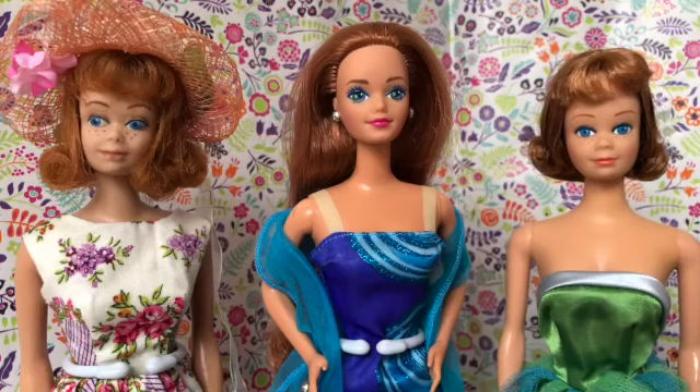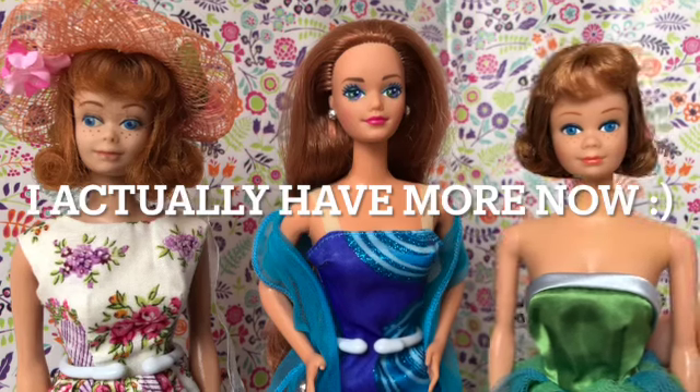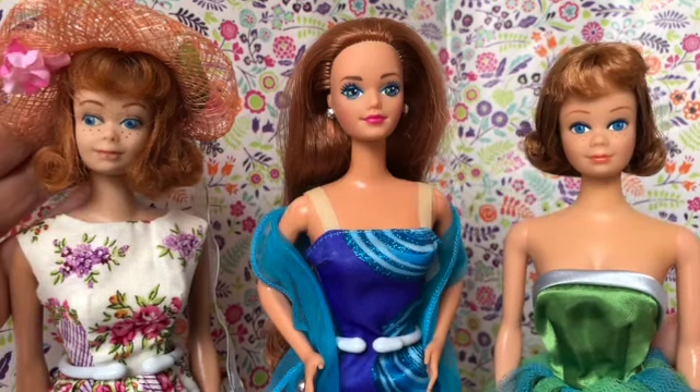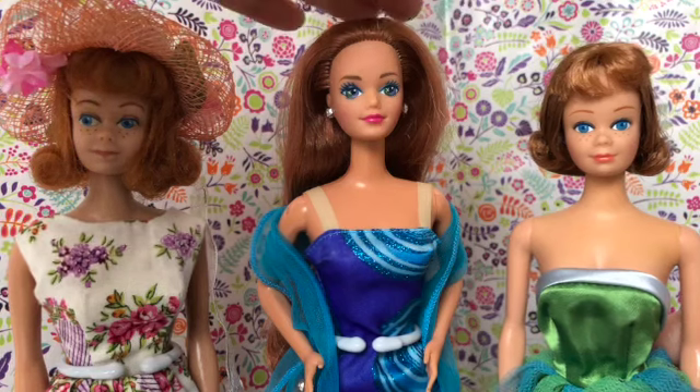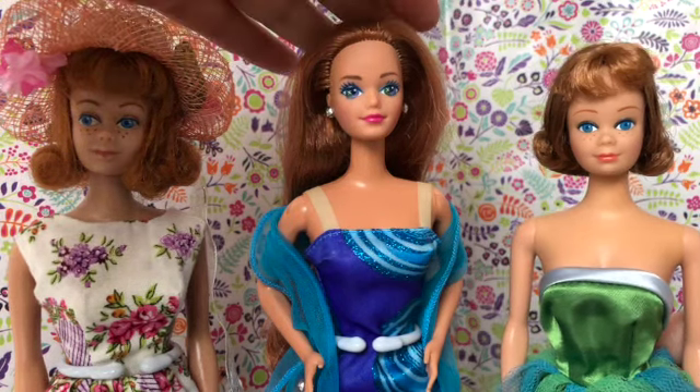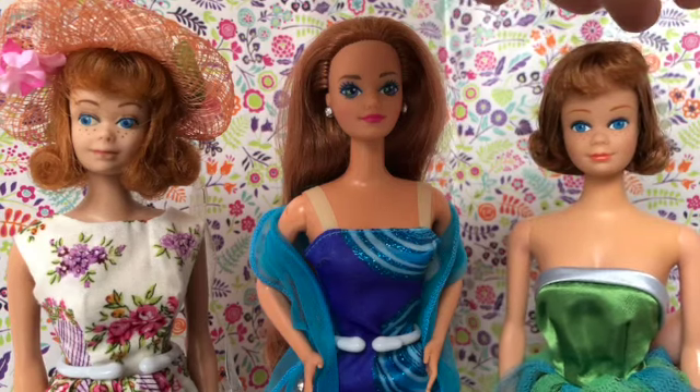Today I want to talk about Barbie's first best friend, Midge. I've got three Midge dolls. This is an original vintage Midge from the 60s, and there are two Midge dolls from the 90s: 1991's Wedding Day Midge, and a Midge Reproduction from 1997.